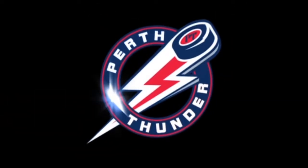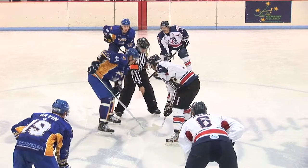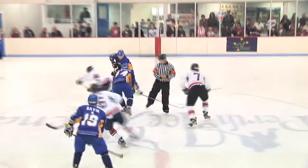After victory against the Canberra Knights on Saturday, Perth Thunder were looking for back-to-back wins for the second time at Perth Ice Arena this season, when the two sides met the following day.